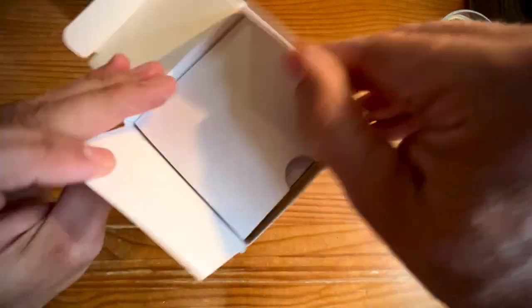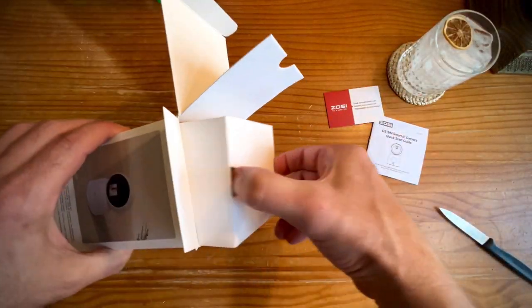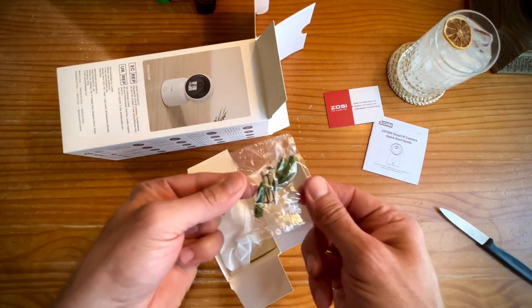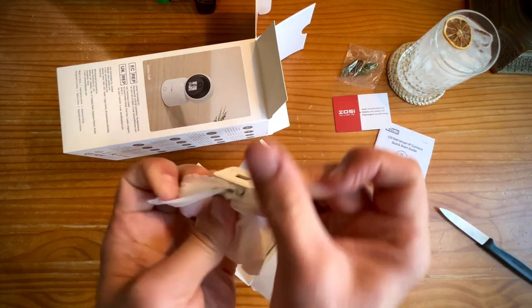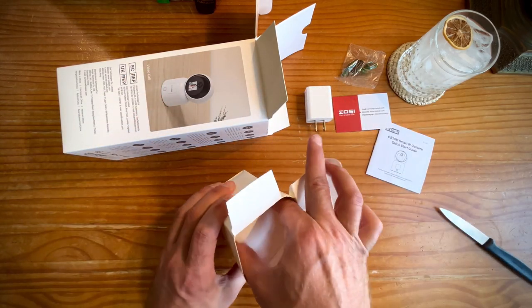Let's do a real quick unboxing at two times speed. The packaging is beautiful and very well done. If you gift this, you will be proud to give it. There's a user manual and a customer care card inside. Here are your mounting screws, including anchors for sheet rock. Here is your charging block — it's a traditional USB-A on one end.